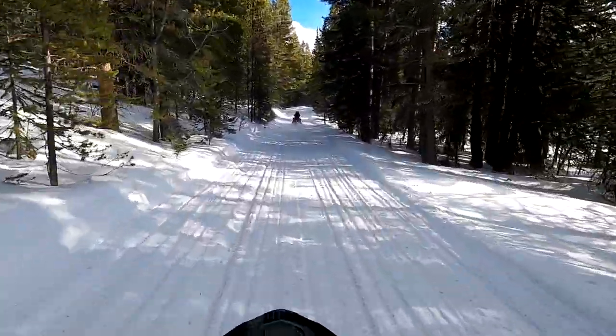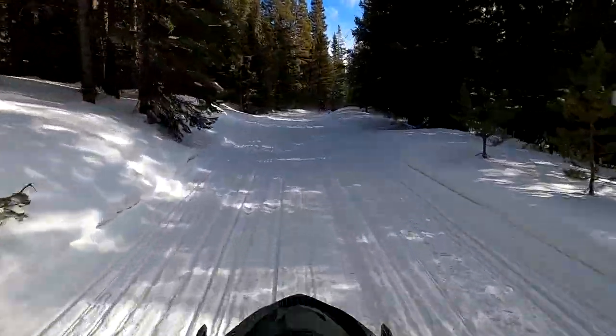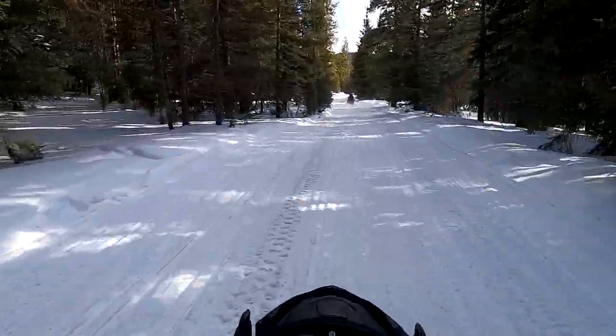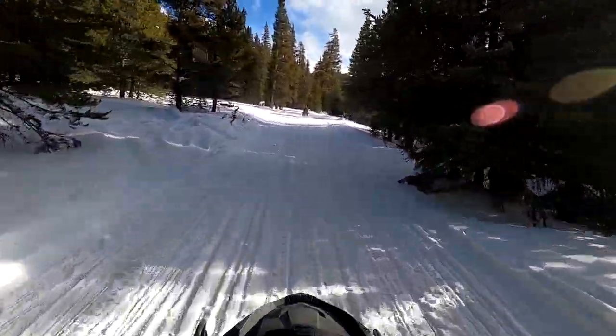Good day, everyone. This is your Global Wayfinder here. Today, I'm going to be reviewing Adventure Time Rentals, located in Dillon, Colorado, whom we rented some snowmobiles from during our recent trip to Colorado.